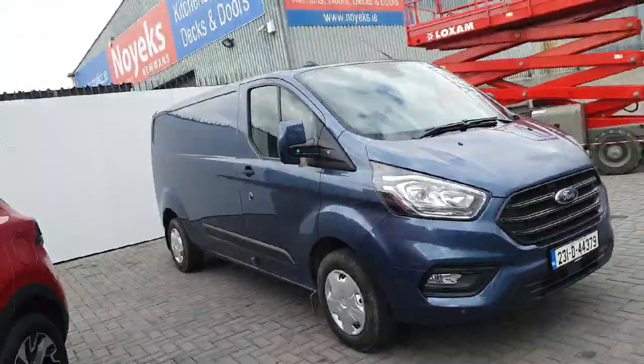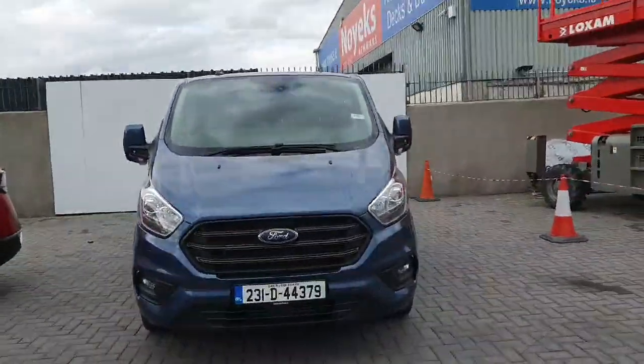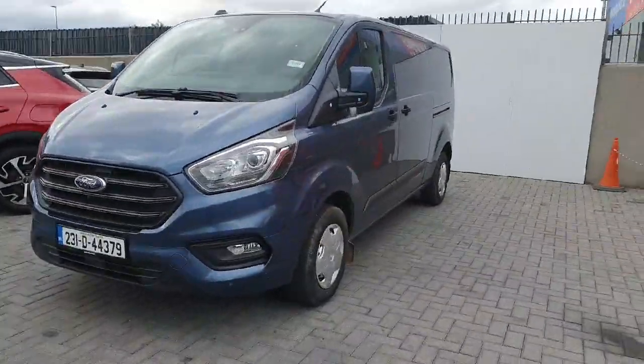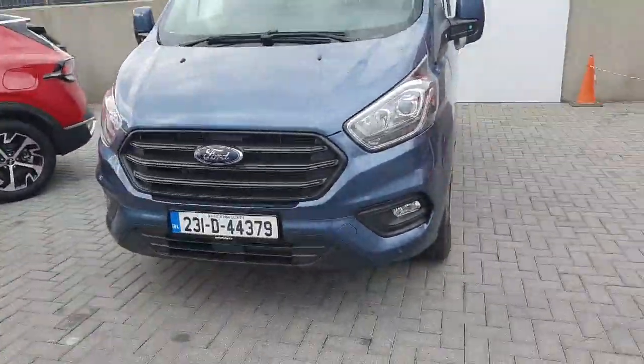Welcome to Geodafee Ford Online Commercial Sales. Here today we have a lovely Ford Transit Custom 300 long wheelbase, 2 litre diesel — a very hard to find Trend model.